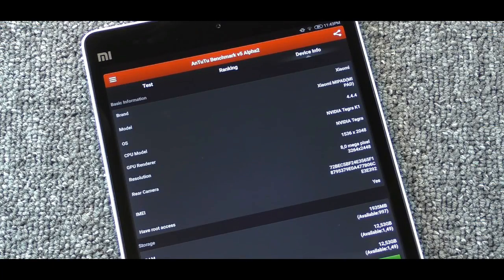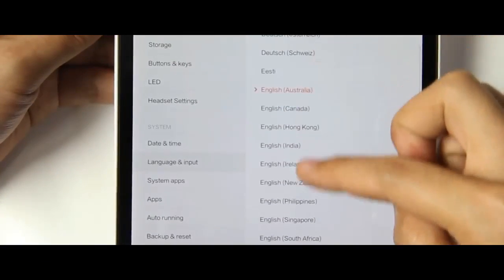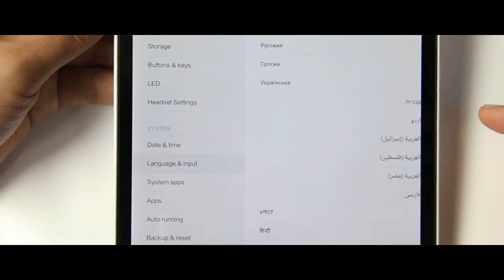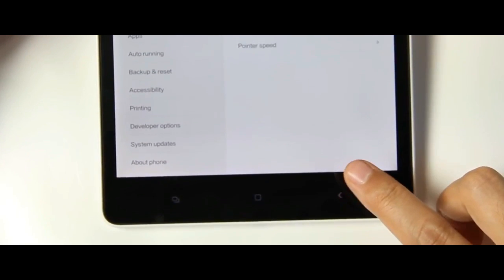As ever with Xiaomi, the price is one of the most interesting specs. The 16 GB Mi Pad 2 will be available in China from November 27 for RMB 999, or roughly $156, while the 64 GB version will sell for RMB 1299, or around $200.